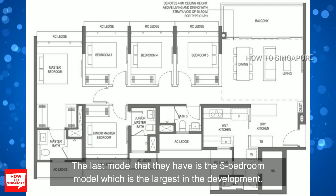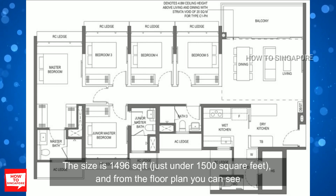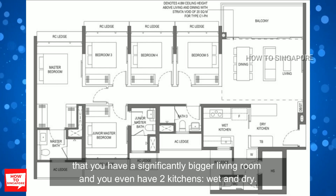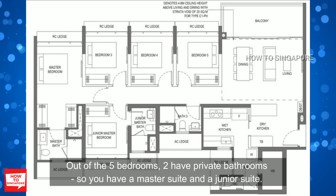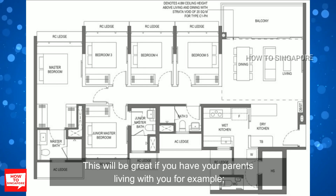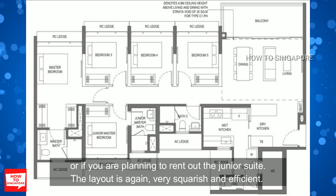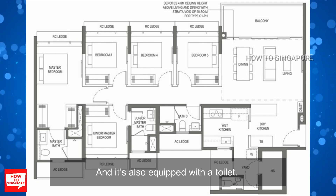The last model is the 5 bedroom, the largest in the development. The size is just under 1500 square feet, and from the floor plan you can see a significantly bigger living room and even 2 kitchens — wet and dry. Out of the 5 bedrooms, 2 have private bathrooms, so you have a master suite and a junior suite. This will be great if you have parents living with you or if you plan to rent out the junior suite. The layout is again very squarish and efficient, and the bomb shelter is connected to the yard behind the wet kitchen and is also equipped with a toilet.